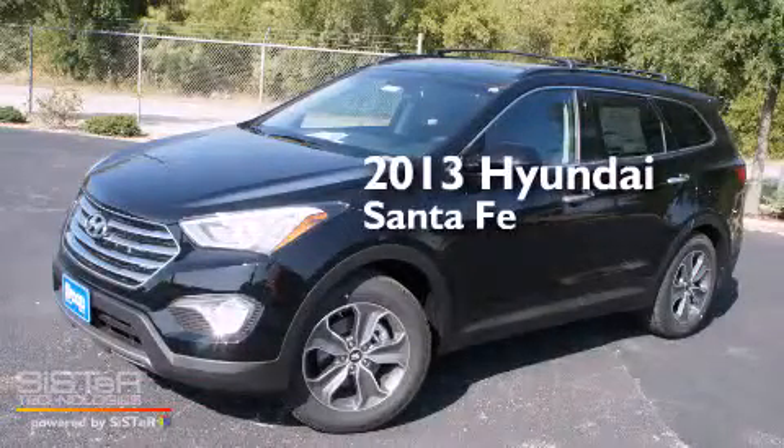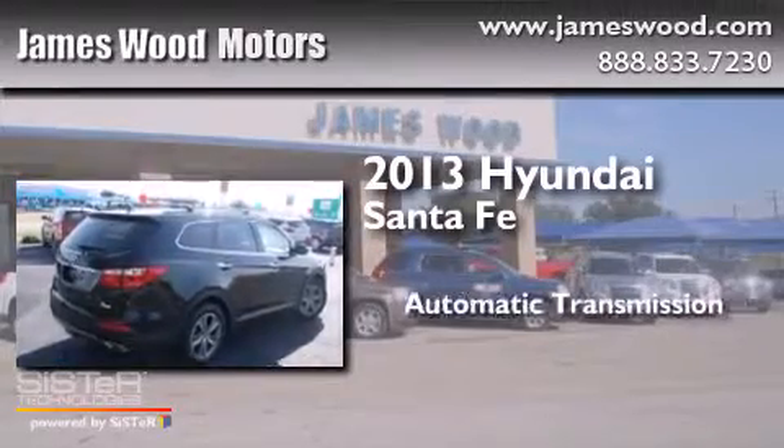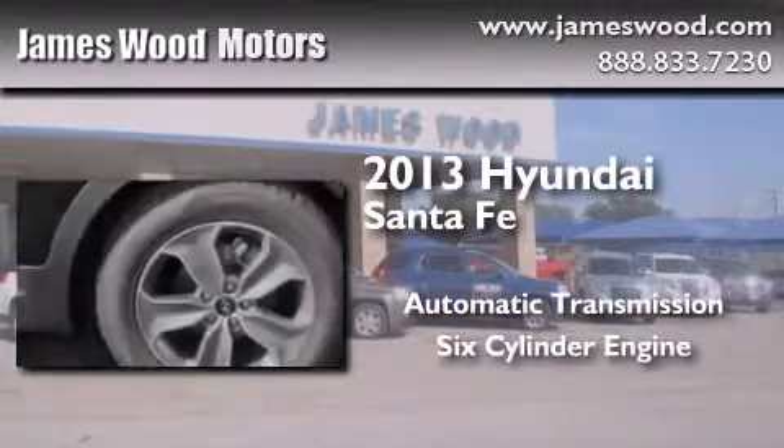This is a brand new 2013 Hyundai Santa Fe. This crossover has an automatic transmission and a six-cylinder engine.